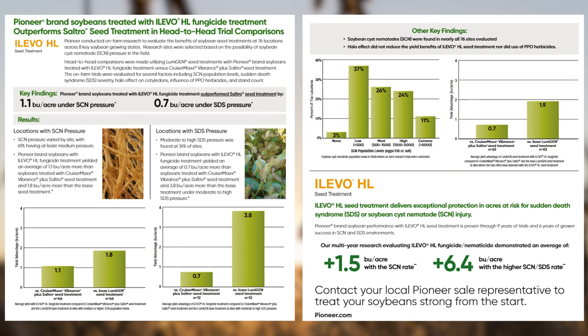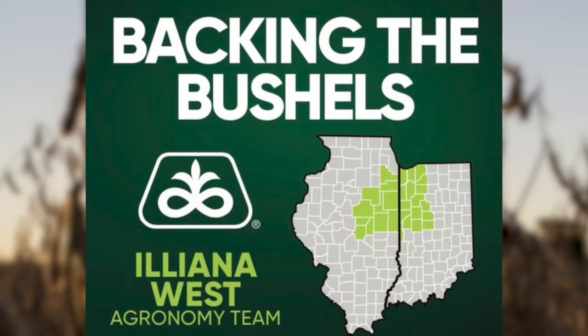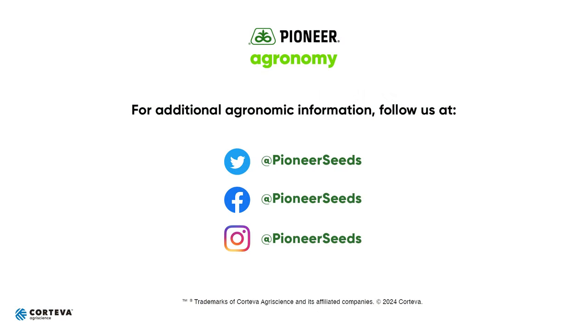Thanks for tuning in to this First Glance Agronomy Thought. For more content like this, follow me on X at CJoern — that's C-J-O-E-R-N — and on Facebook at CJoern Agronomy. You can also check out our Pioneer Agronomy podcast, published weekly wherever podcasts are found. Visit our page on Pioneer.com and follow us on Twitter and Facebook for more agronomy insights.